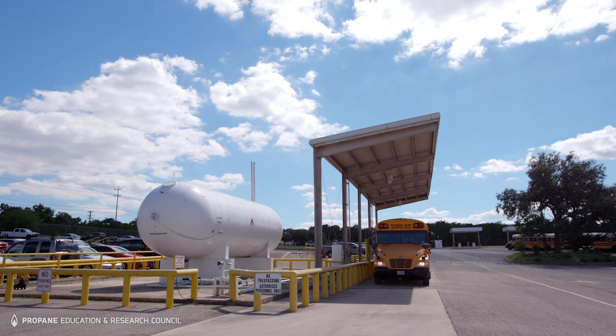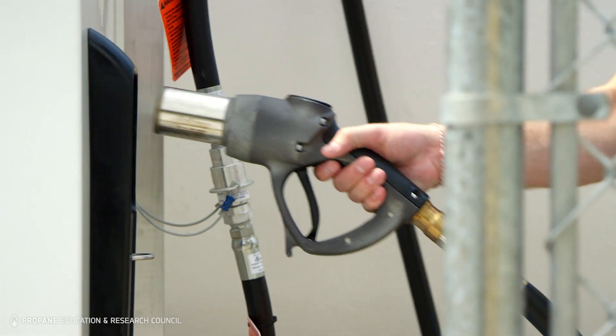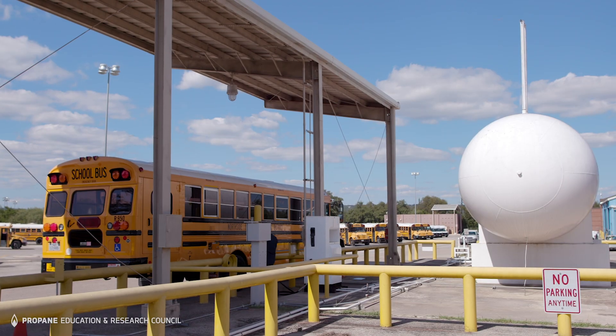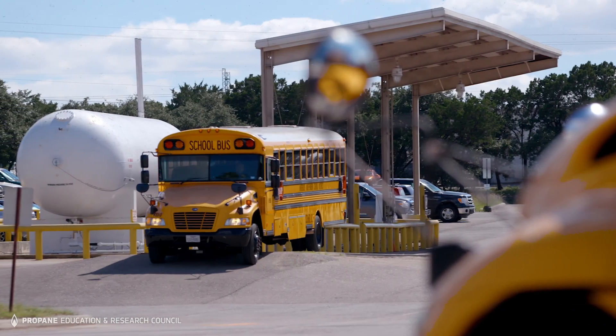Some fleets choose to protect their refueling station with an optional canopy. It can help shield valuable hoses and other components from the elements and keep employees out of the weather. The canopy is something your infrastructure supplier can install.